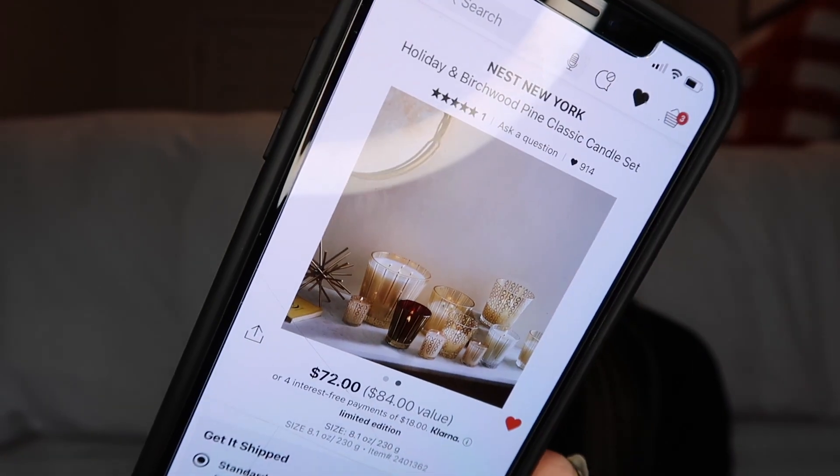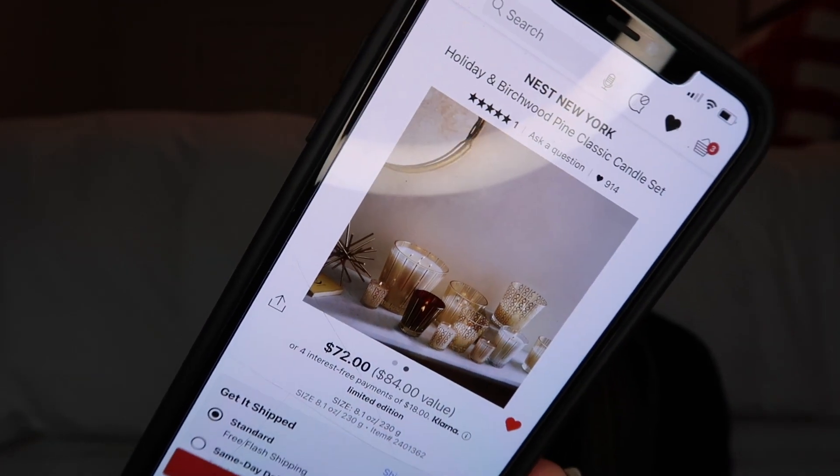For the candle lovers in your life, there's the Nest Holiday and Birchwood Pine Classic Candle Set. I personally want this because I've never had anything from Nest, but those scents sound amazing and right up my alley. And the packaging is absolutely adorable — so cute, I just want it displayed in my home.